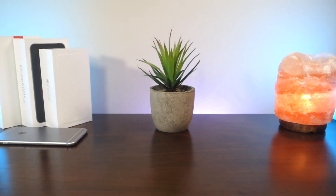Anyways, that's about it for today. Thank you so much for watching, and as always, peace.